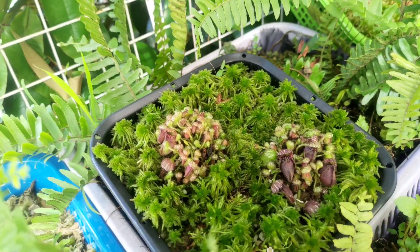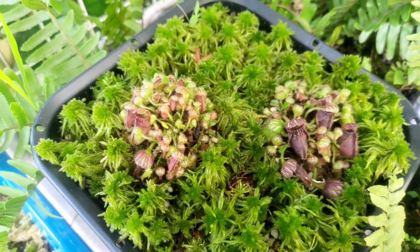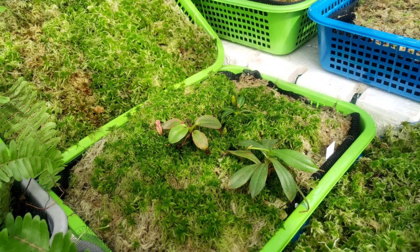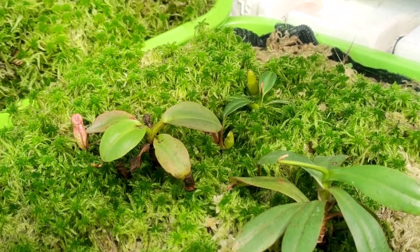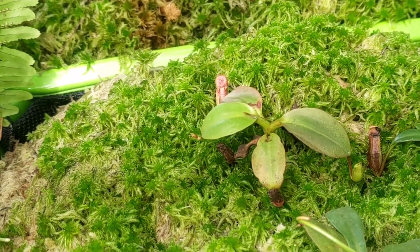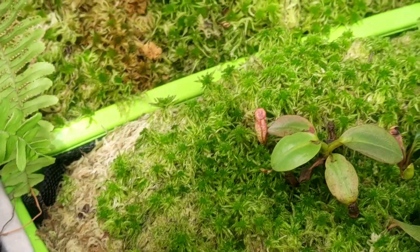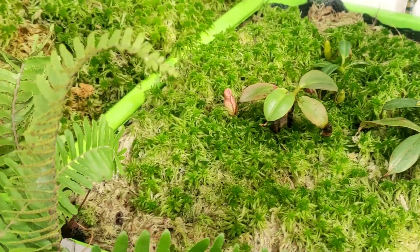This is Cephalotus follicularis — that's the big boy. Here are some special Nepenthes that we just acquired a week ago and they are doing well acclimating to a new growing condition which is very hot and low humidity. We just made a setup here to increase humidity in this specific area.